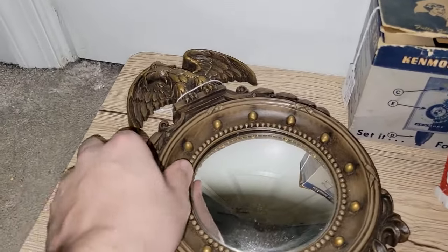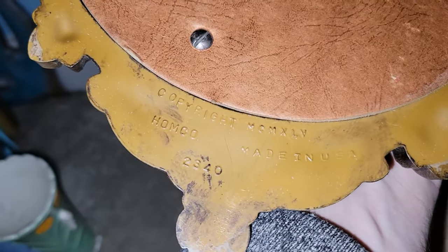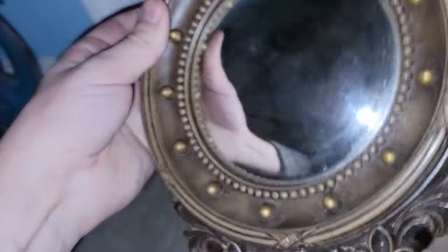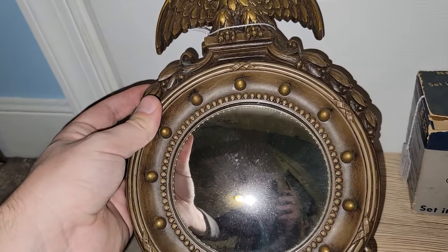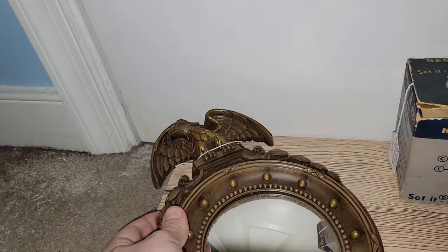I did find another one of those porthole Eagle convex mirrors. It's got a date for 1945, Homco, made in the USA. I actually have one of these already, so I'll probably be listing it on eBay — they go for about $30 to $40, so that was definitely a good pickup.